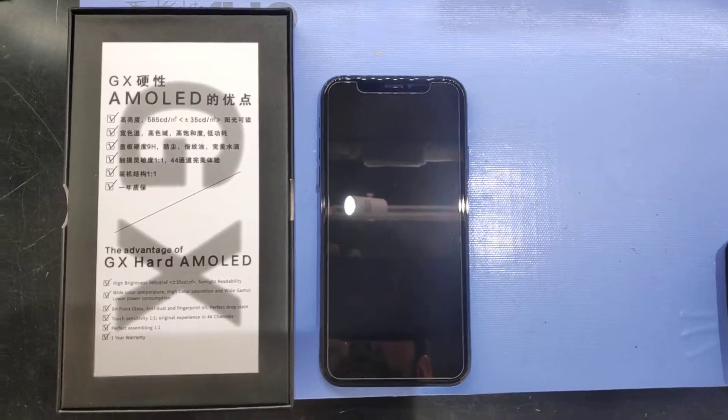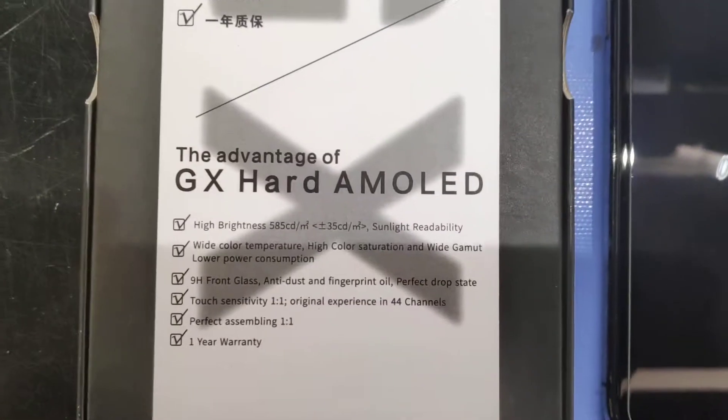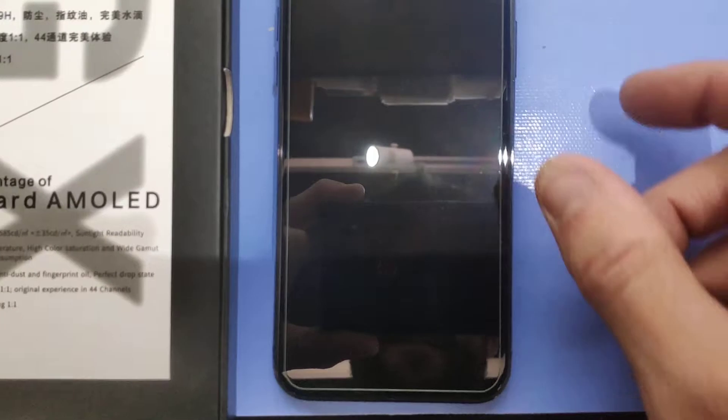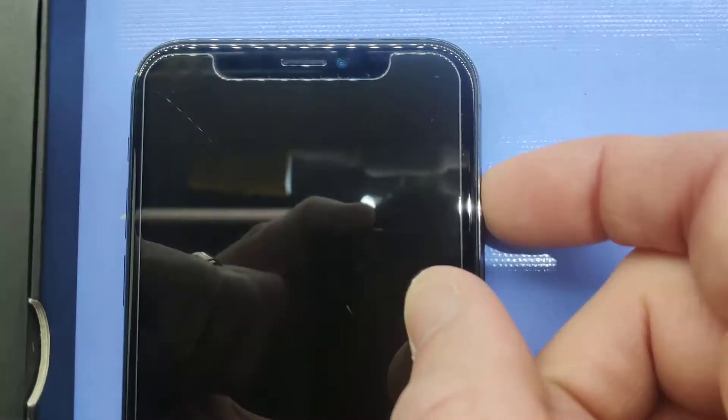So it didn't take too long to get a return customer on one of these. Here is the GX hard AMOLED display — let me turn this on and get that into focus. The screen cracked, or the OLED panel fractured.